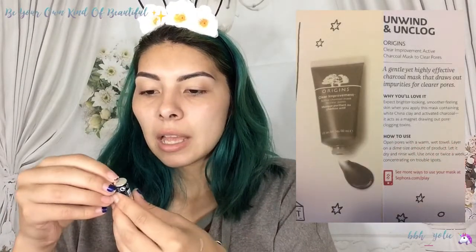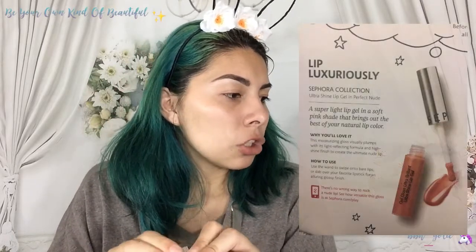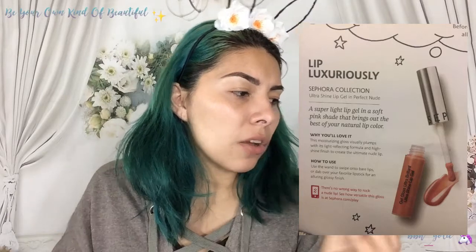Next we got a lip product — this is in the Sephora brand. I've never tried the actual Sephora brand stuff; I've only bought other things from Sephora. This is a lip luxurious — a super light lip gel in a soft pink shade that brings out the best of your natural lip color. It's called the Gel Gloss Ultra Brilliant Ultra Shine Lip Gel. I'm not a fan of glosses at all, but we'll see.